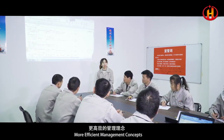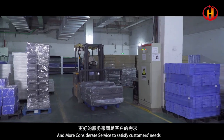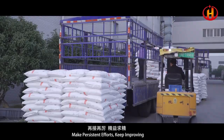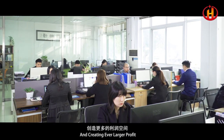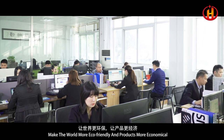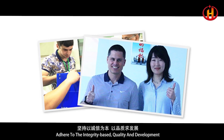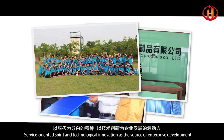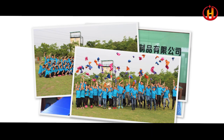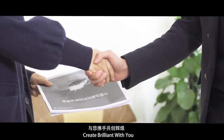Suzhou Huiyuan Plastic Products Company Limited — with a newer attitude, more efficient management concepts, better products, and more considerate service to satisfy customers' needs. Making persistent efforts and continuously improving, thereby reducing customer costs and creating ever larger profits. Making the world more eco-friendly and products more economical. Adhering to integrity-based, quality and development, service-oriented spirit, and technological innovation as a source of enterprise development. Relying on creating perfect quality, continuously developing and expanding in the PP corrugated plastic industry market. Create brilliance with you.